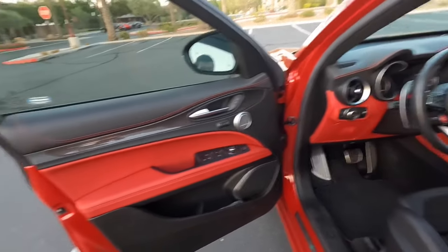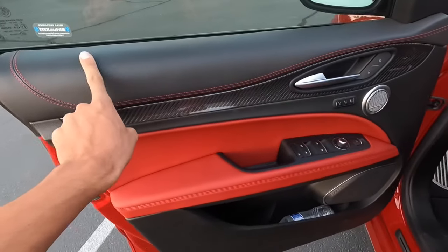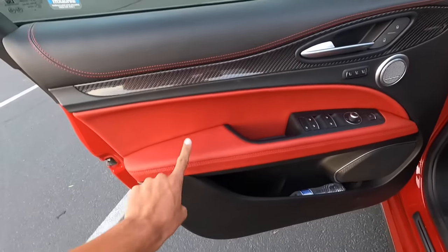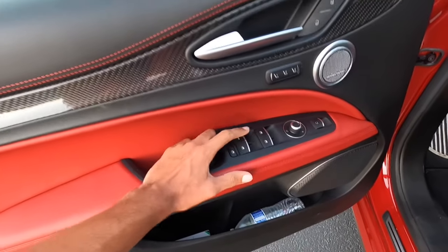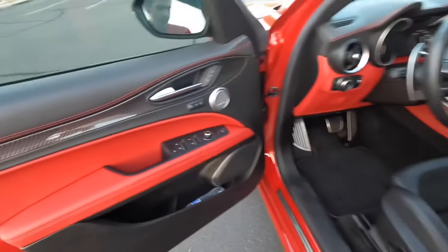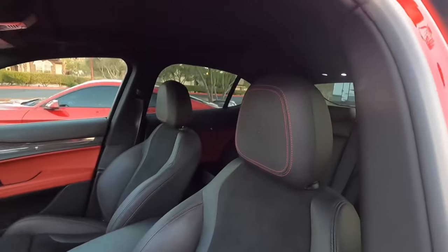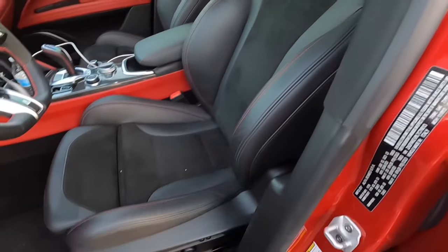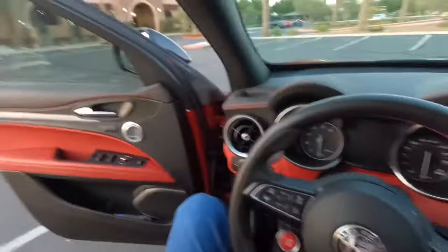Look at this interior! I have a Mustang so my interior is nothing like this. We got leather up here, carbon fiber, soft touch right here, automatic up/down for all four windows, Harman Kardon stereo, two-person memory seats. Check out these seats — Alfa Romeo red accent stitching. It's got power seats down there.